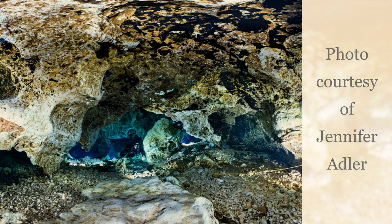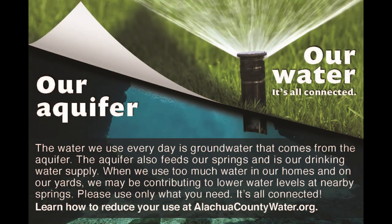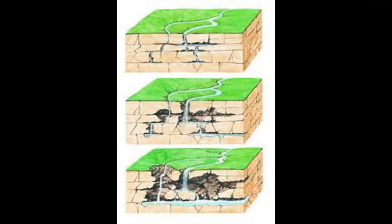Now that we've learned a little about karst landscapes, the aquifer, and our connection, let's return to the subject of sinkholes. As the spaces created by the dissolving of limestone become larger over time, eventually there may not be enough support from the rock below and the surface sediment may sink or collapse into the open space. This is a sinkhole.